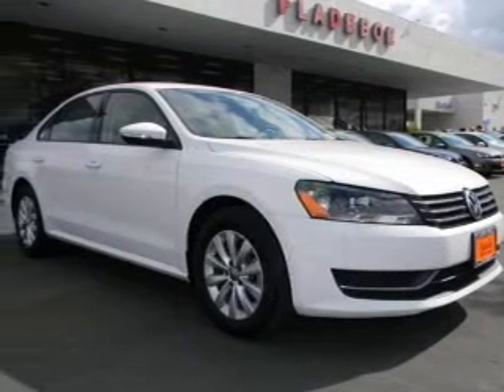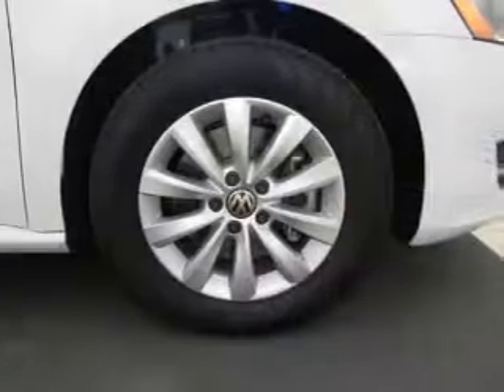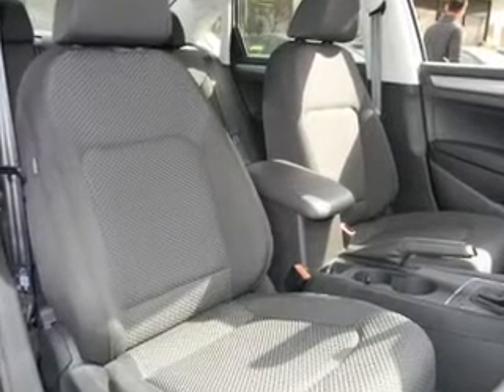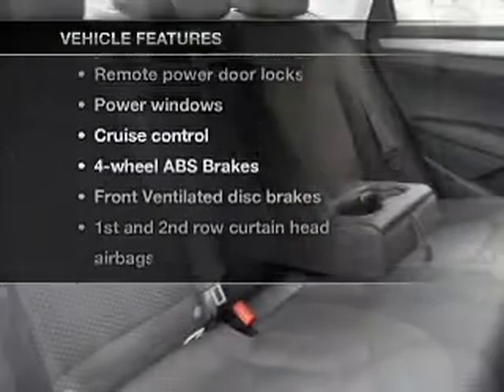With a reliable engine connected to a smooth shifting 6-speed automatic transmission, premium wheels give a more luxurious look. The anti-lock braking system will help deliver you safely to your destination. Tailor the temperature to your preference and your passengers. Plus enjoy these notable features that are included in this vehicle.